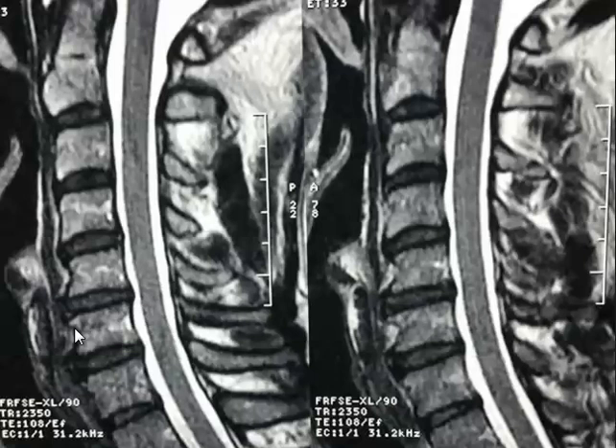Erin, show me the ligamentum flavum. It connects from lamina to lamina — there, that black line from lamina to lamina, that's the ligamentum flavum. It can hypertrophy in patients. If the disc collapses in the front, the ligamentum flavum will buckle and compress on the spinal cord — we see that all the time. Radiologists usually don't comment on it, maybe because it's not like a tumor that jumps out, but it causes stenosis.